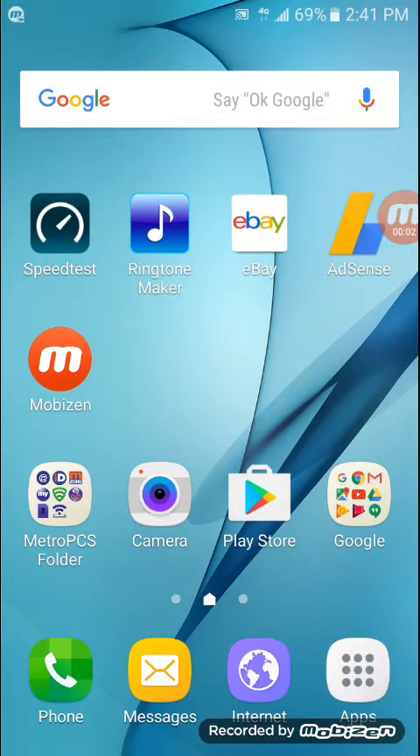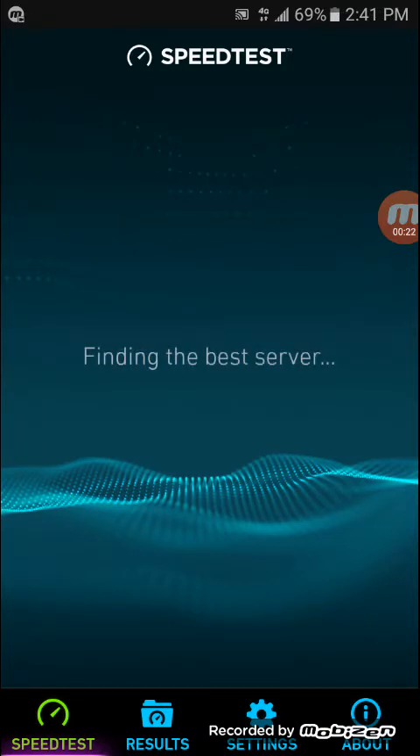Hey YouTube, welcome back to my channel. My name is Bryce and right now I'm going to be doing a few speed tests testing T-Mobile's or MetroPCS's 4G network. This is on HSPA+. As you can see on my reception bars, I'm only on 4G — not on LTE. So let's go ahead and get right into the speed test and see how fast it is here in 2017.